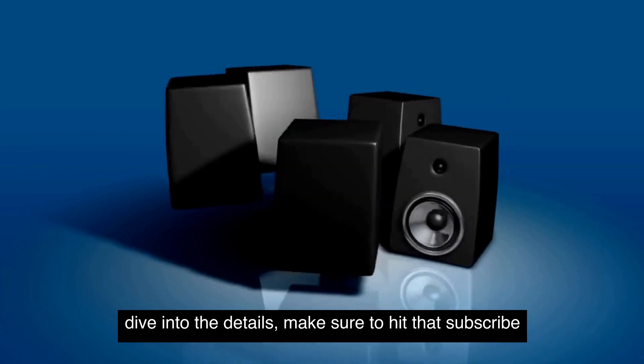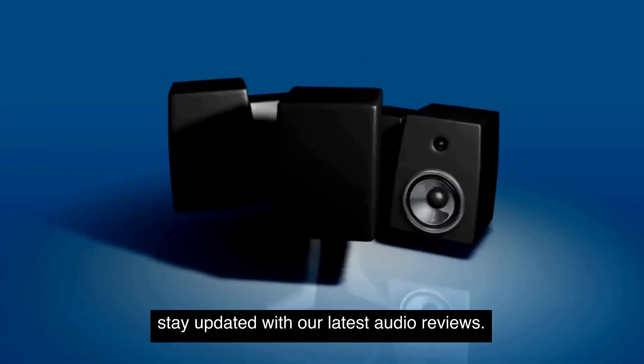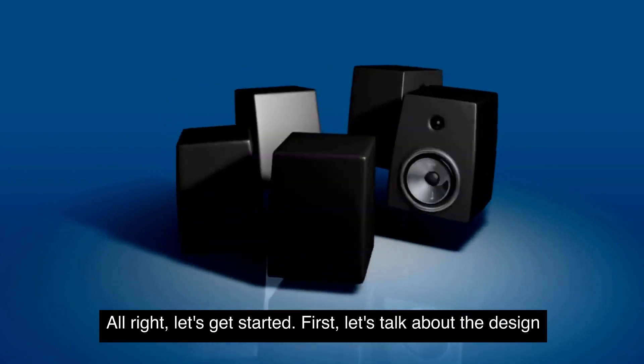Before we dive into the details, make sure to hit that subscribe button and the bell icon to stay updated with our latest audio reviews. All right, let's get started.